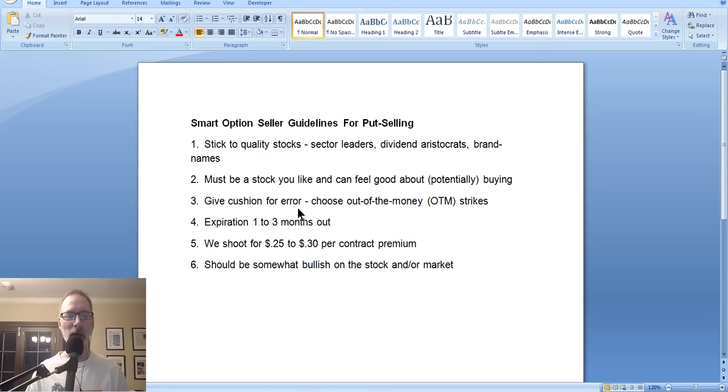We'd like to help you become a smart option seller by selling options, specifically put options. So every couple Saturdays I once again talk about selling put options because in my opinion it's the best option trading strategy ever invented. Let's jump right in and talk about selling put options — why we like to do it, how to do it, and what our guidelines are the way we at Smart Option Seller do it, which could be quite different from the way you might do it, but it's worked for us for many years.